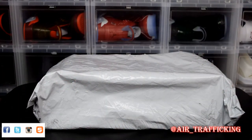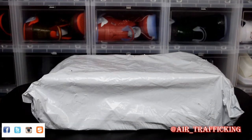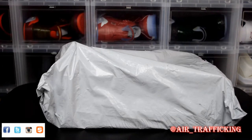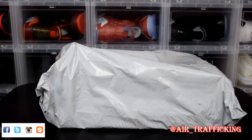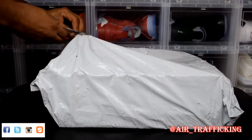What's good y'all, thanks for tuning back into Air Trafficking. Today I got an unboxing for you. It came from one of the foot sites and it didn't come double boxed — just in this cheap plastic bag. I'm not quite sure why they do that because some of us actually do care about our boxes. But let's go ahead and bust it open and see what we got for you guys today.